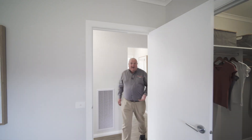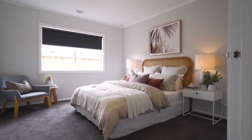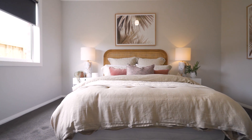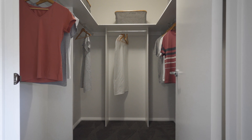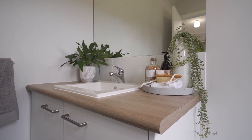Moving on to the master suite. We've showcased a queen size bed here, but as you can see, there's plenty of room to accommodate a king size bed comfortably. The room seamlessly flows into a substantial walk-in robe and a fully appointed ensuite.